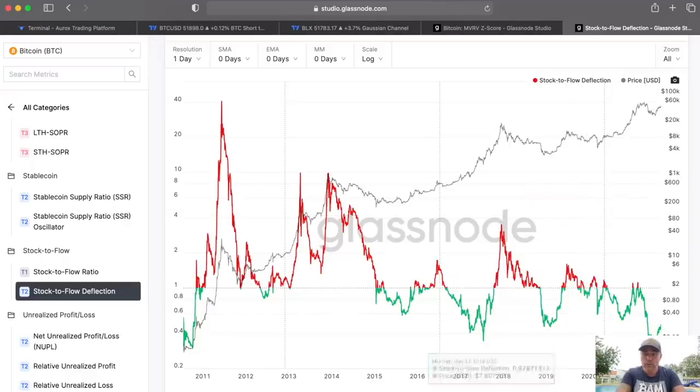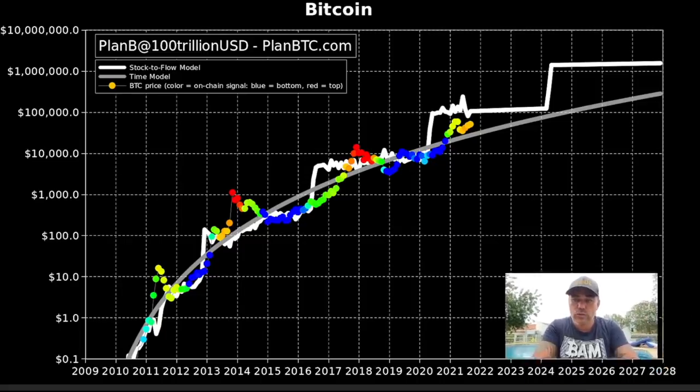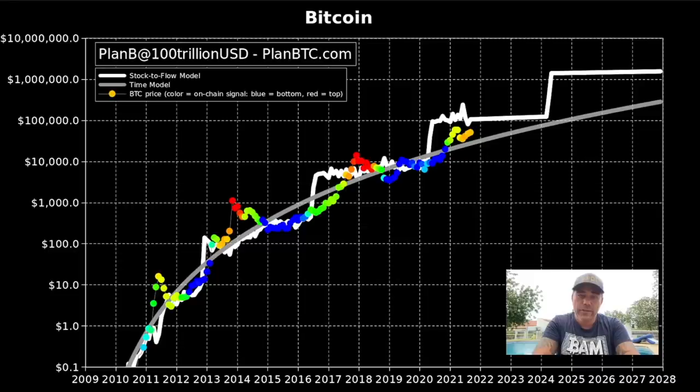The stock-to-flow model by Plan B: he tweeted that we haven't seen red dots yet. Blue dots mark the bottom, red dots mark the top — we're currently in yellowish dots. We need to see red dots above the white average line, which would be above $100k. We're on track with the stock-to-flow model. Following that white line into the future, Bitcoin could come above $1 million — which isn't that strange when you look at the historical chart patterns.